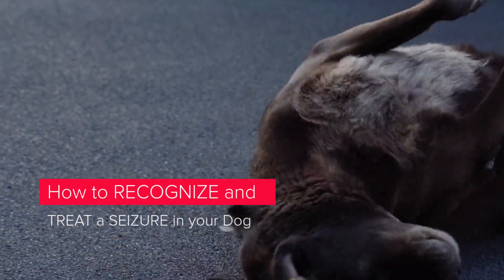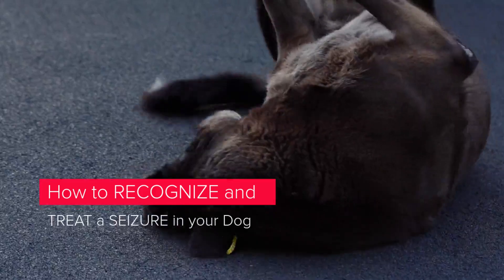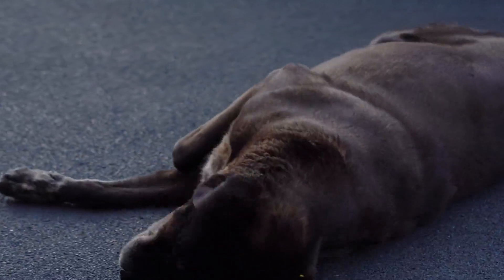As an owner, it's worrying to see your pet having a seizure, but any signs you notice can help your vet decide on future treatment. Of course, it's critical to recognize what constitutes a seizure, as opposed to fainting or a collapse episode.